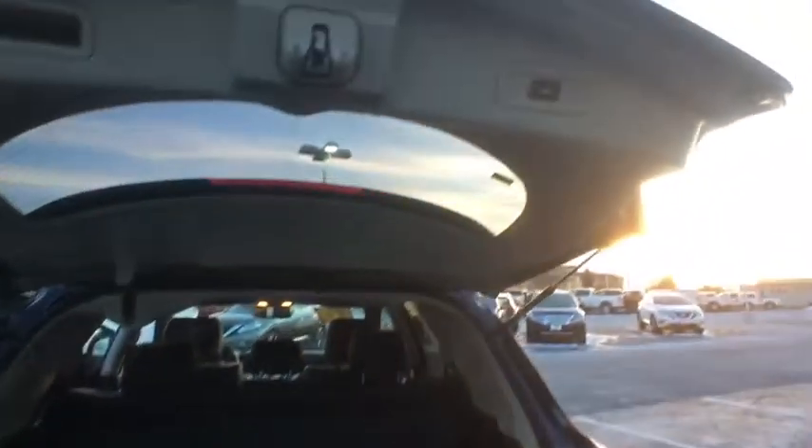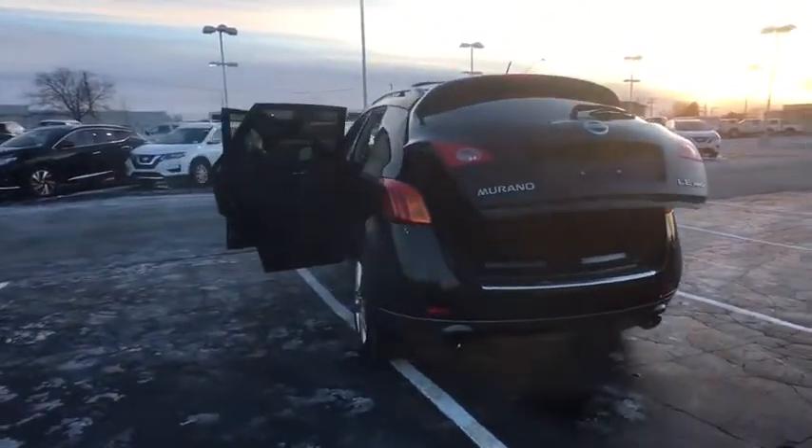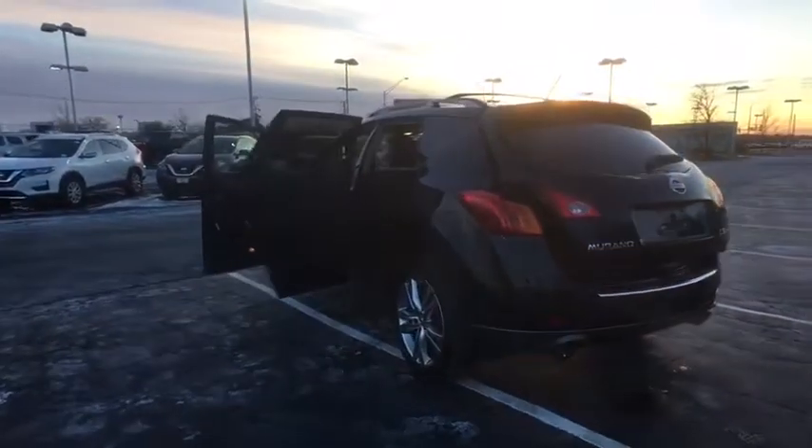CD changer, leather-wrapped steering wheel, power steering, adjustable steering wheel, driver airbag, keyless start, aluminum wheels, and cruise control.